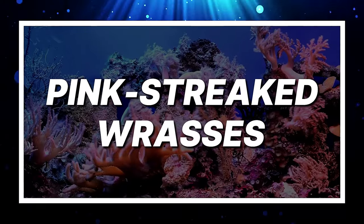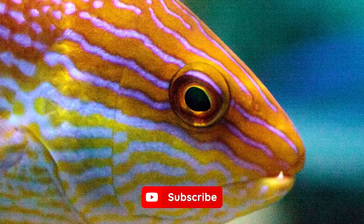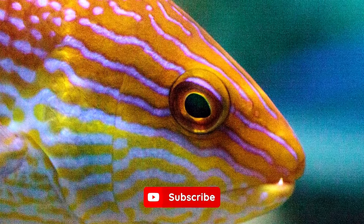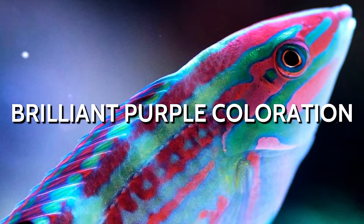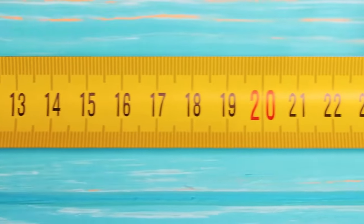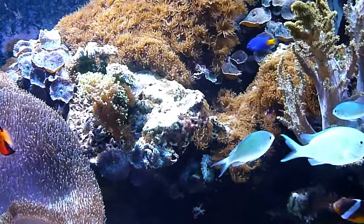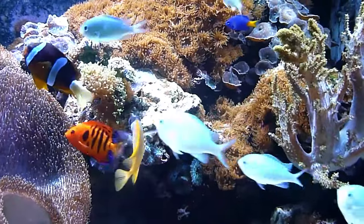Pink Streaked Wrasse. While some wrasses can grow to be massive, varieties like the Pink Streaked Wrasse are a great option for a small tank. The name is a bit of a misnomer, as it usually has a brilliant purple coloration. It grows to a maximum size of 2 inches, which is a great fit for a 10-gallon tank. Initially they will be a bit shy, but once they get used to the tank, they can be a lot of fun.